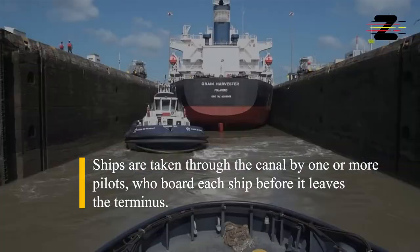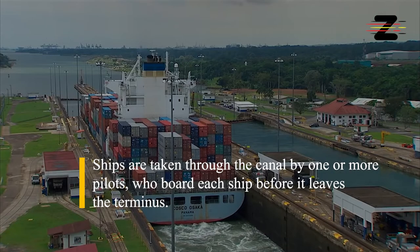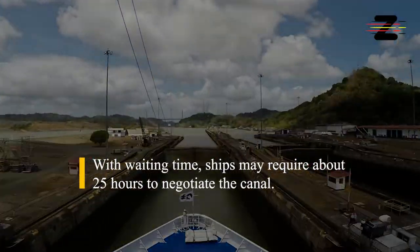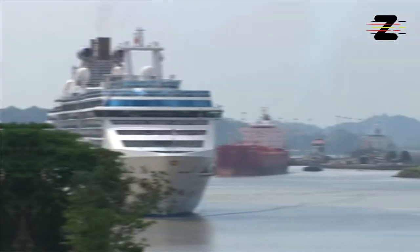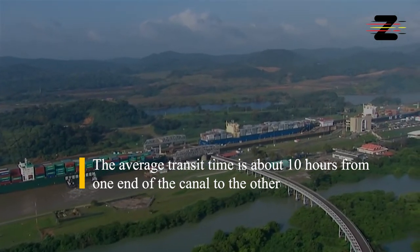Ships are taken through the canal by one or more pilots, who board each ship before it leaves the terminus. With waiting time, ships may require about 25 hours to negotiate the canal. The average transit time is about 10 hours from one end of the canal to the other.